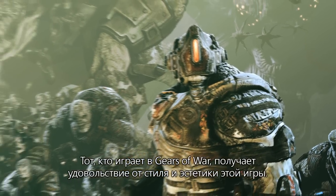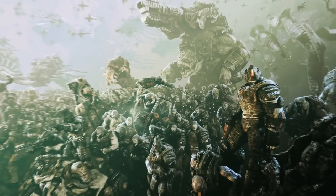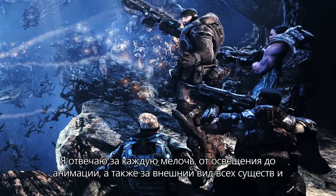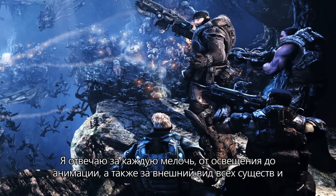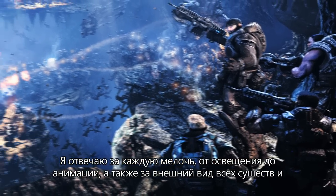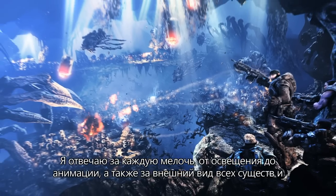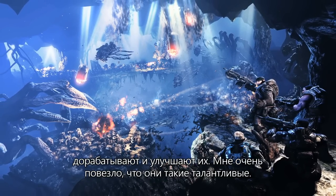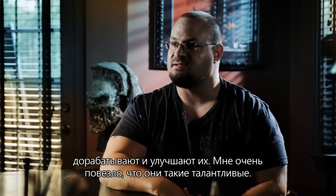People who play Gears of War enjoy it for its style and its aesthetic — not only playing the game, but looking at the game. I'm responsible for anything from lighting, to animation, to creature design, to character design. And then I have an incredible team of artists. They take it and they run with it and they make it even better. I'm very lucky to have such a talented team.